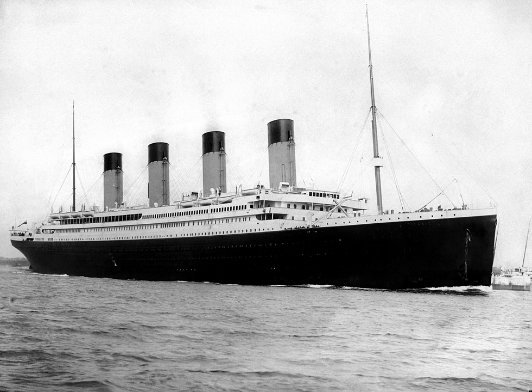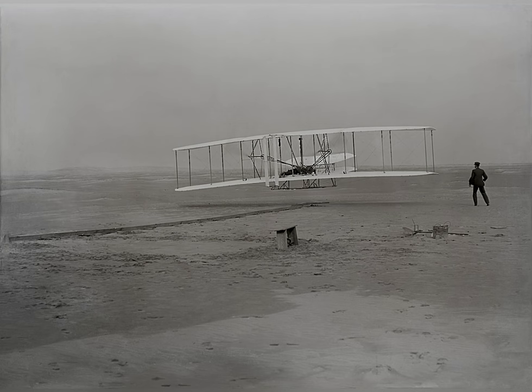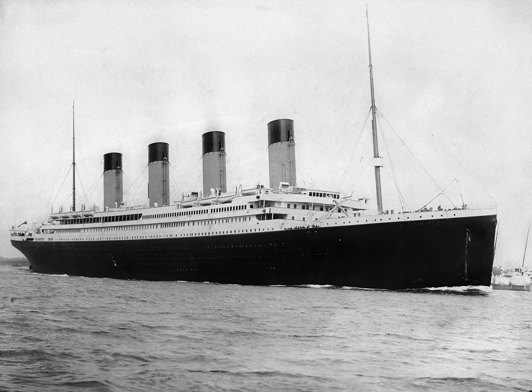Now you might be asking, what's the point? The reason is that before airplanes became the common use of transportation, ships were the main transportation across the seas. The airplane was invented in 1903 and the Titanic sank in 1912, but planes in those days were very faulty and had many problems. In fact, the first plane to cross the Atlantic did so in 1919.